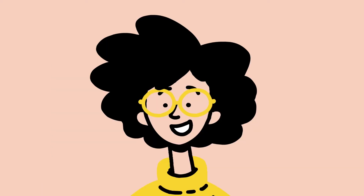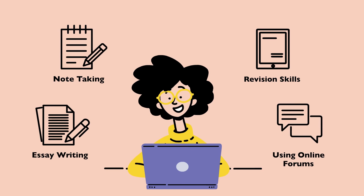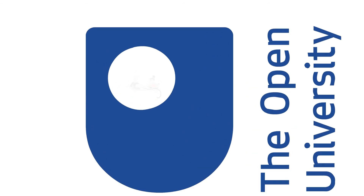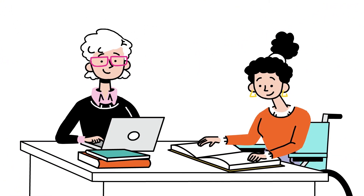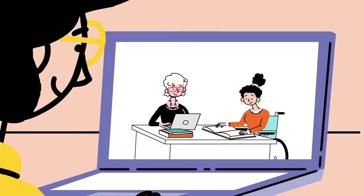You can also learn skills like note-taking, revision techniques, essay writing, or using online forums that could all be useful for your studies. All the content on OpenLearn is written and reviewed by Open University academics, so you might even use OpenLearn as part of your OU module.